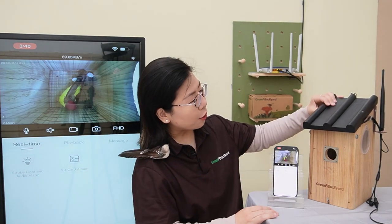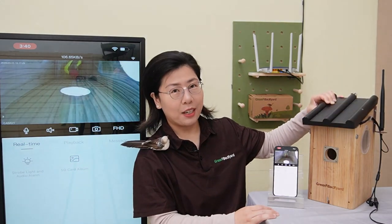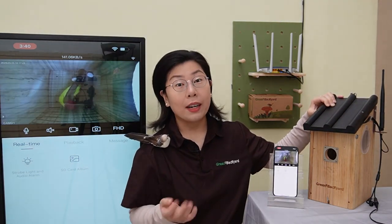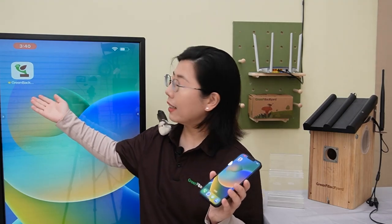All it takes is a simple application on your smartphone or tablet, and setting up the application for remote access is a breeze. Just begin by installing your BirdBox camera within the birdhouse, or place it anywhere that you want. Then power it up. Next, download the Green Backyard application on your smartphone or tablet — just search Green Backyard in your app store.